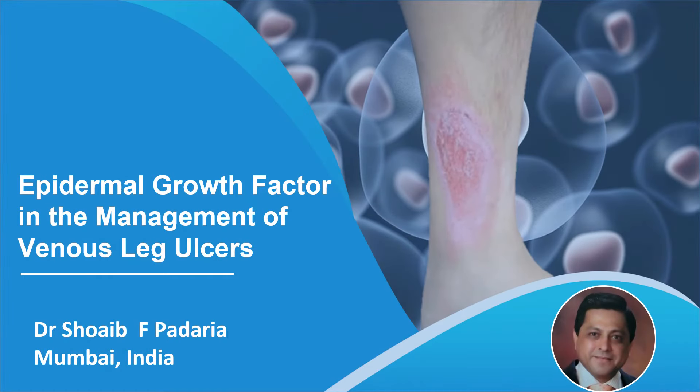Dear friends, I am Dr. Shwab Padavia from Mumbai, India, and today I will be speaking on epidermal growth factors in the management of venous leg ulcers.